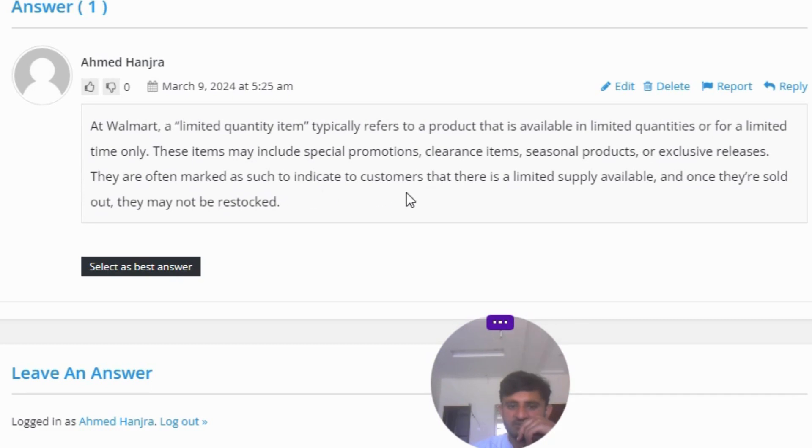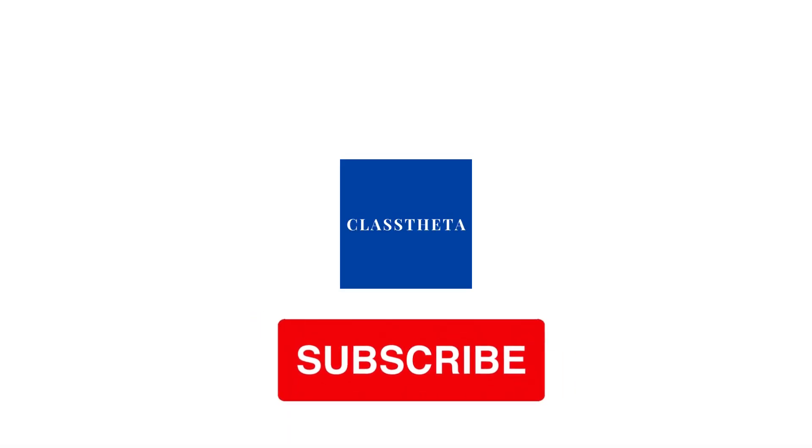They are often marked as such to indicate to consumers that there is a limited supply available, and once they are sold out, they may not be restocked. That is the correct answer of the question. If you have any questions, feel free to ask.